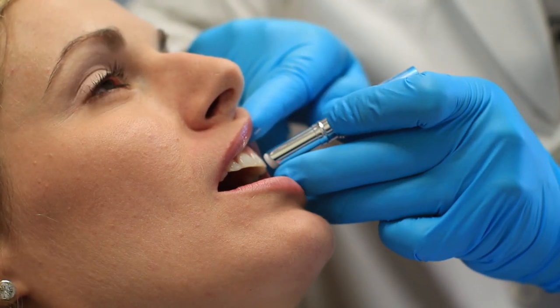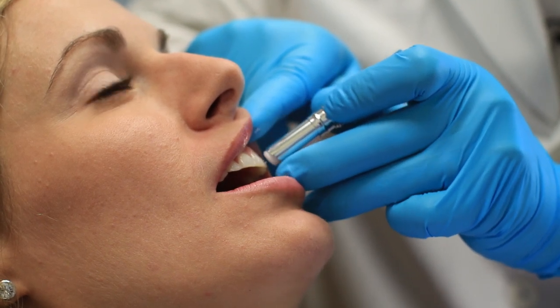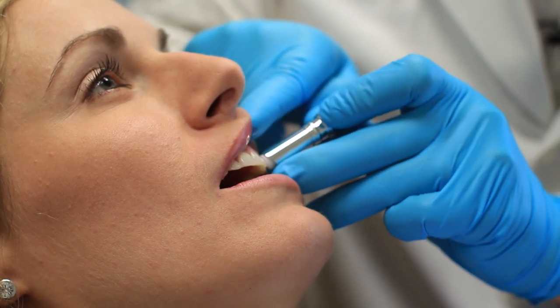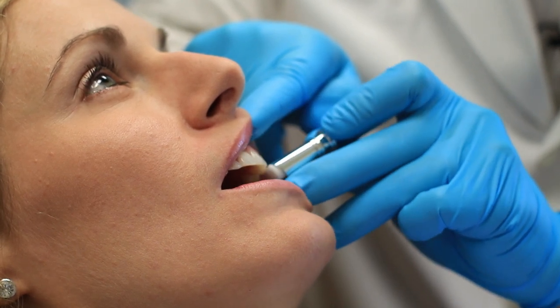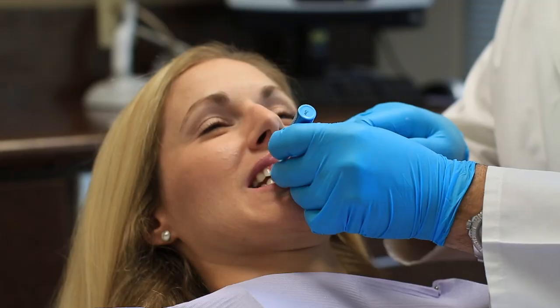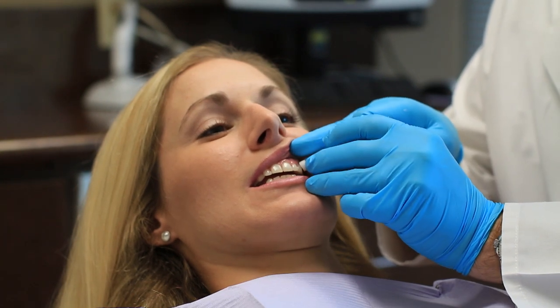The tooth whitener can be used as often as you want, assuming you have no sensitivity and you're under the supervision of a dental professional. You should always consult a dental professional before using any over-the-counter bleaching products or office-dispensed bleaching products. Paula's Choice is a peroxide-based product and it's safe and effective for tooth whitening.